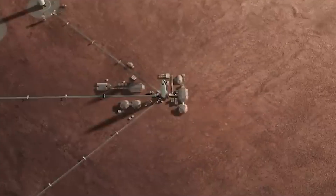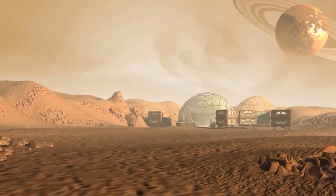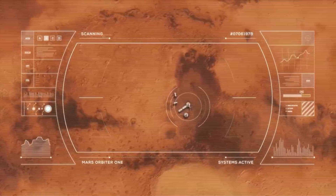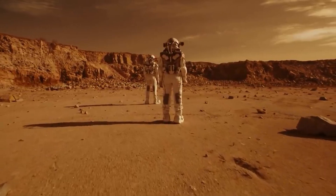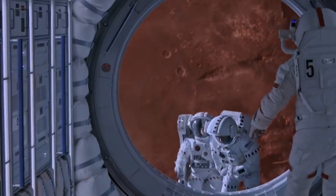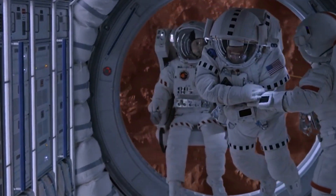However, the question of who should control the planet and its resources has been contentious. Some argue that Mars should be a shared resource for all humanity, while others say that the first people to colonize the planet should have the right to claim ownership.